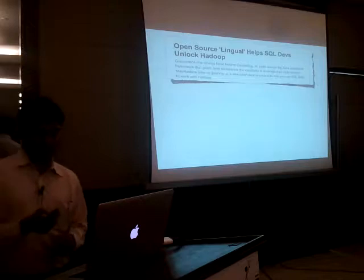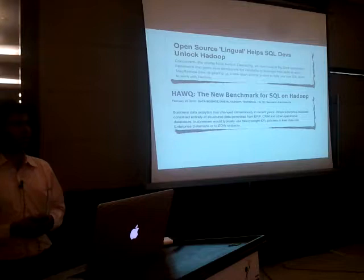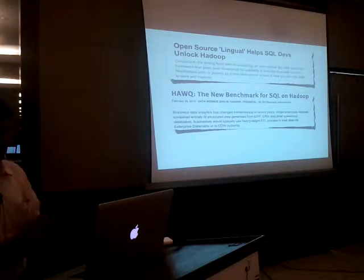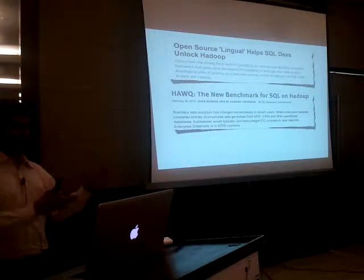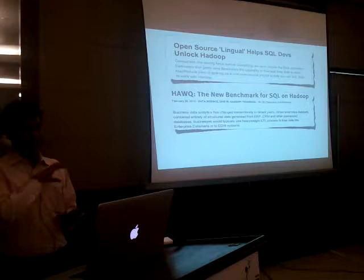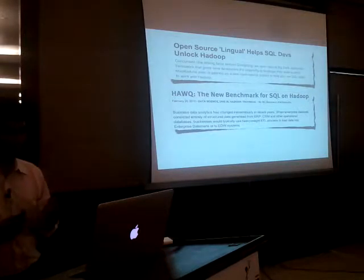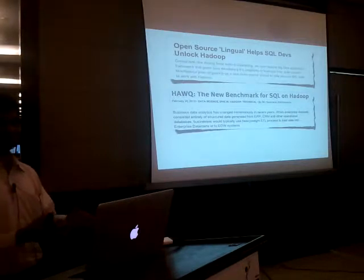Then there was another announcement from the Greenplum guys. Greenplum, their parallel database, which is now part of EMC, released a SQL processor called HAWQ. What this does is a little interesting — it doesn't convert SQL into MapReduce like Hive does. Instead it directly executes SQL statements on data residing in HDFS, the Hadoop distributed file system.